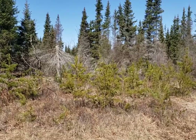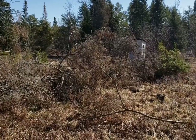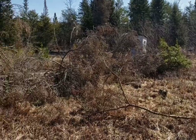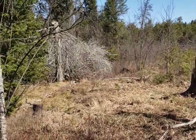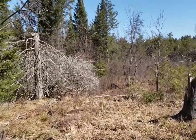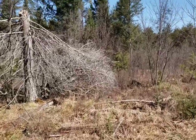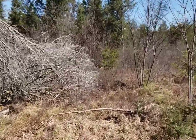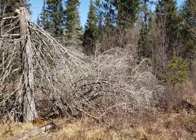Now we've got the sister tree up here. I'm standing behind that first tree. Here's our second tree — there's actually two of them laying one on top of the other.